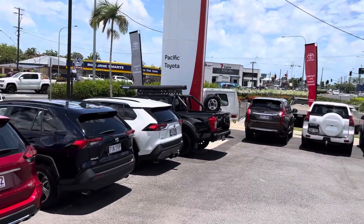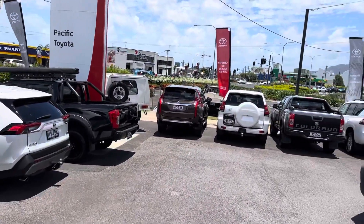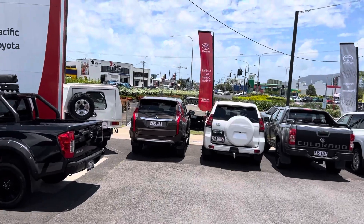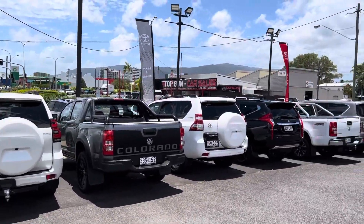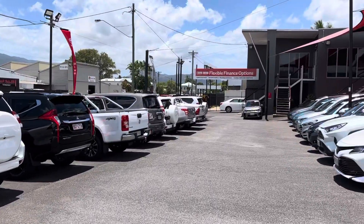Between the two sites we generally stock in excess of about 180 to about 220 vehicles at any given time. This is what we class as our city site and we're located roughly about five kilometres from Cairns Esplanade.